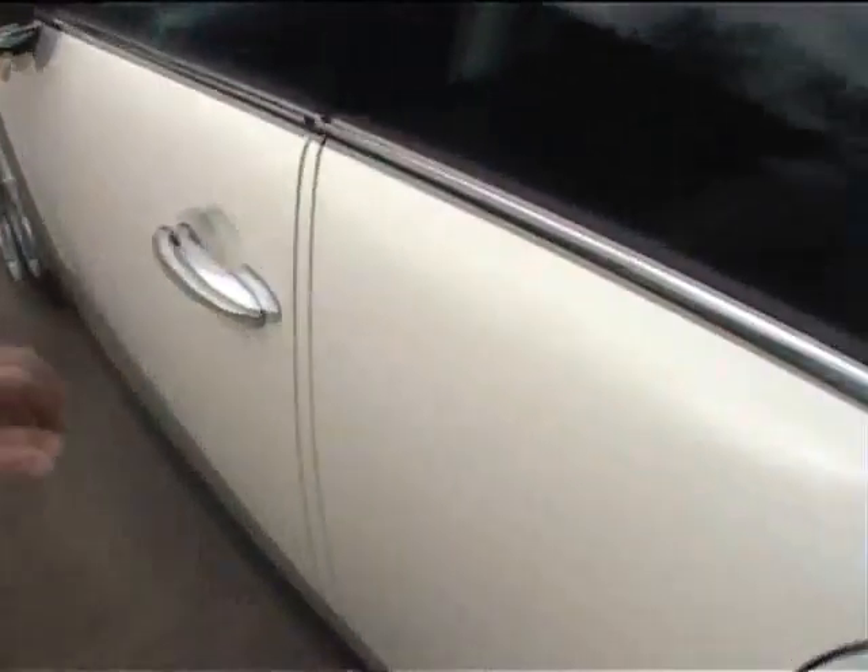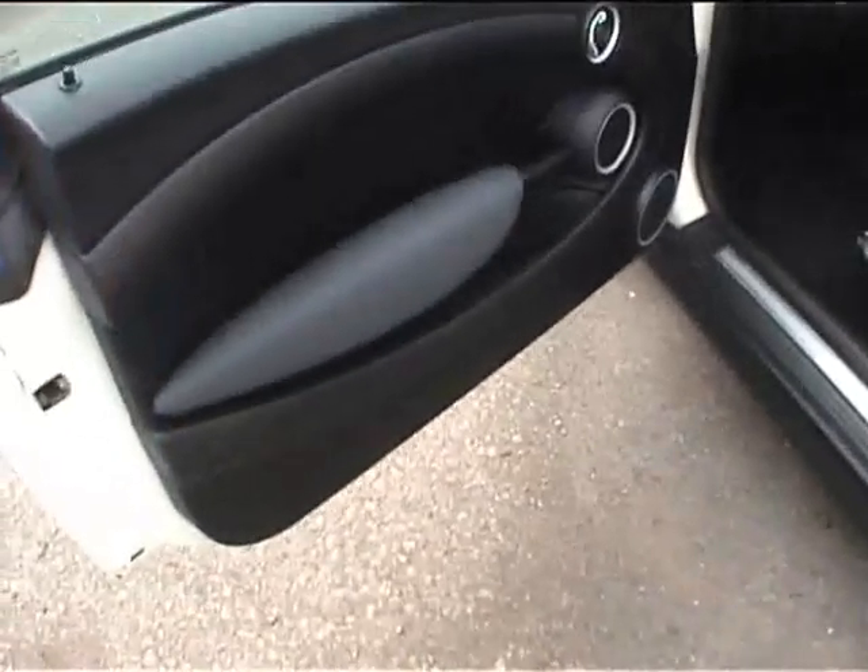Let's pop the boot. Absolutely immaculate boot space with the luggage net and 12 volt power supply, folding rear seats - absolutely perfect condition. Run flat tire so the car monitors the tires on the dash.